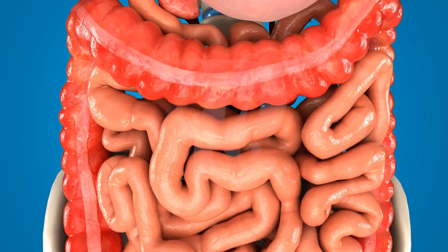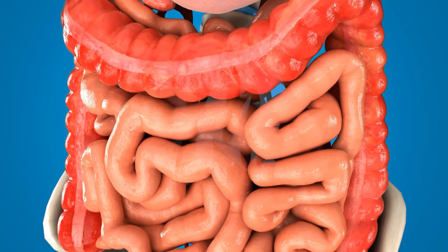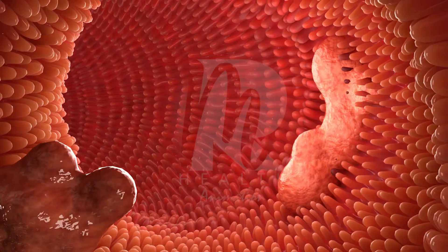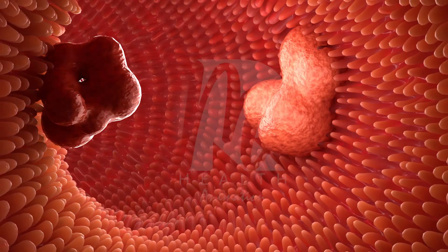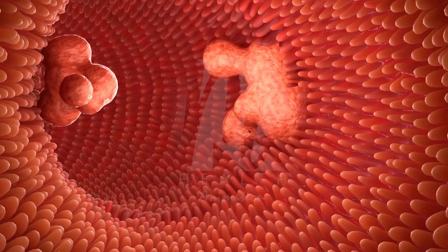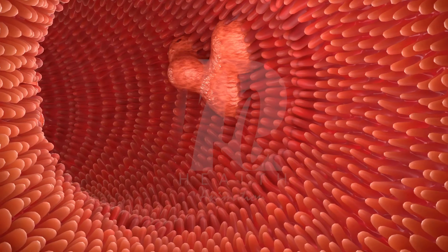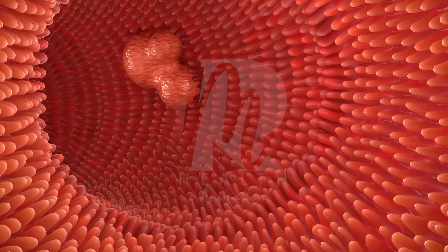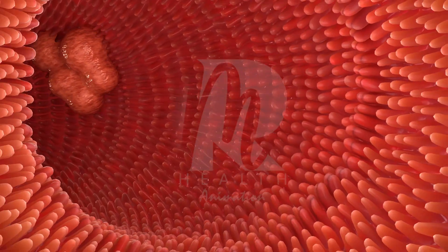The small intestine is where the body absorbs nutrients. Its inner surface is covered with tiny finger-like projections called villi, which take in vitamins, minerals, proteins, carbohydrates, and fats. These nutrients enter the bloodstream and travel to different parts of the body to provide energy and help with growth and repair. Whatever remains, like fibre, water, and waste, moves into the large intestine.